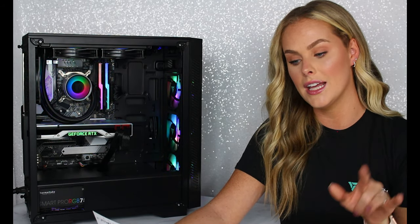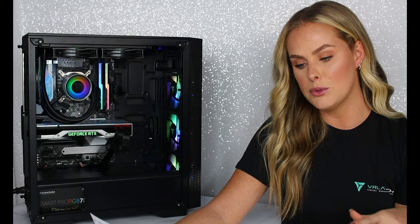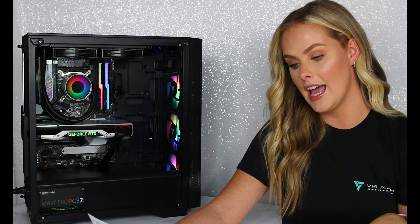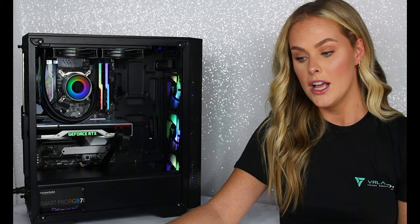I also have a liquid cooler, just like you find in your car, and it keeps your computer cool. So it also runs very fast, and lastly it has an Nvidia 2070 Super.